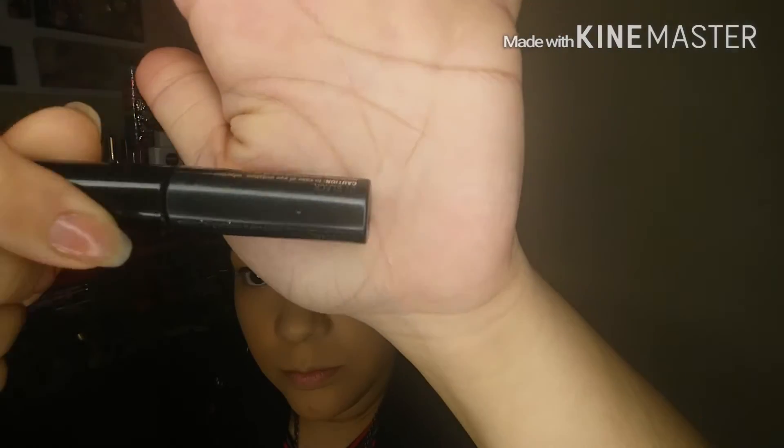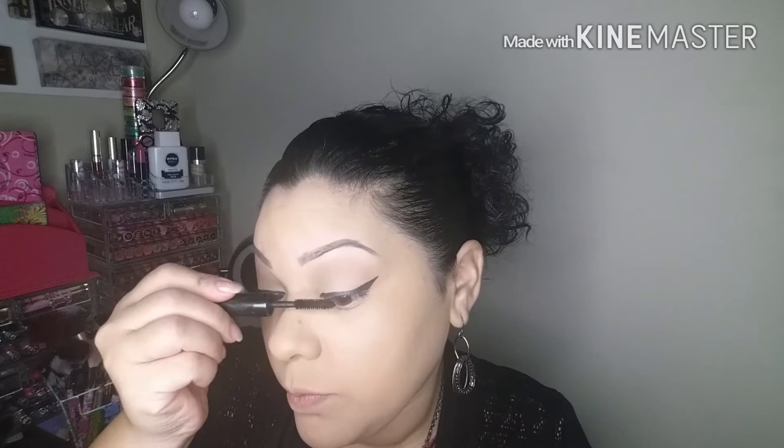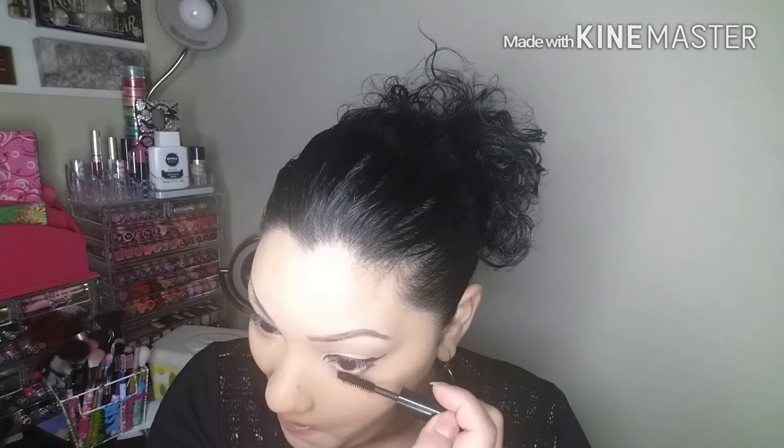Just going back in to darken it a little bit and fill out any gaps. This liner is actually time to throw away — I need to open up another one. Going in with my Clinique High Impact Mascara in the color black. This is from one of those free gift-with-purchase bags when you go to Boscov's and purchase a certain amount of Clinique products — they give you a little goodie bag with different Clinique products. This came in the bag and I really like this mascara. Just getting my lashes prepared so I can go ahead and add my false lashes in a few minutes.